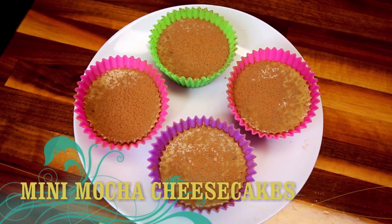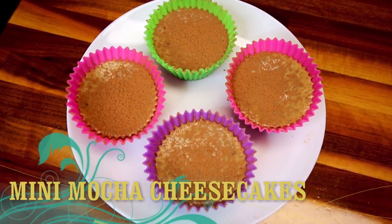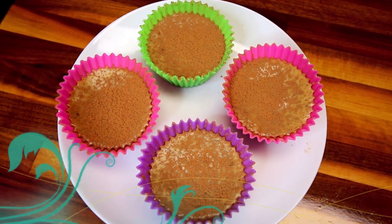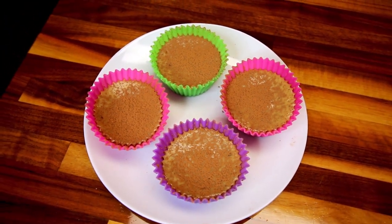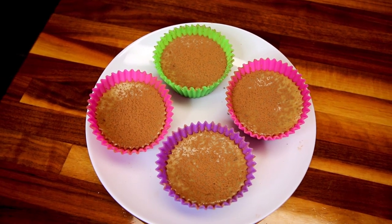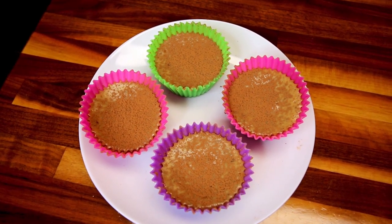Next up are these mini mocha cheesecakes with ginger snap crust. I absolutely love cheesecake. It's definitely one of my favorite desserts, so I'm always looking for new ways to make it. And this mocha version with ginger snap crust was really good.